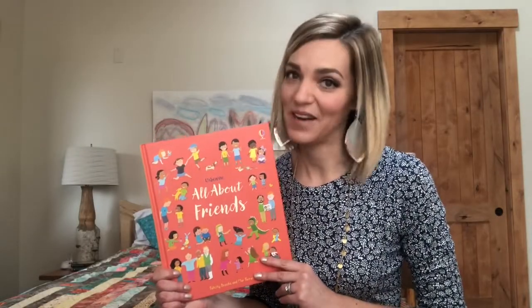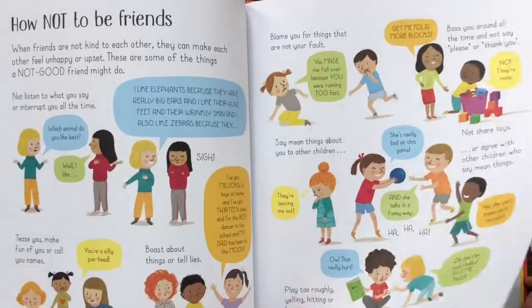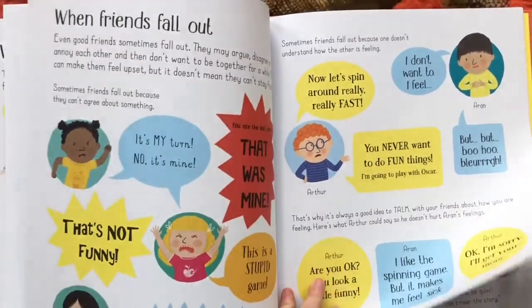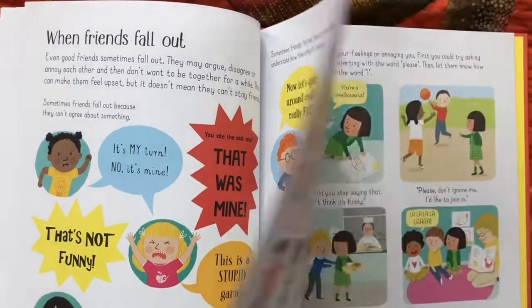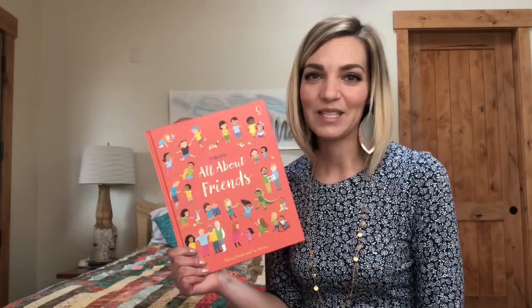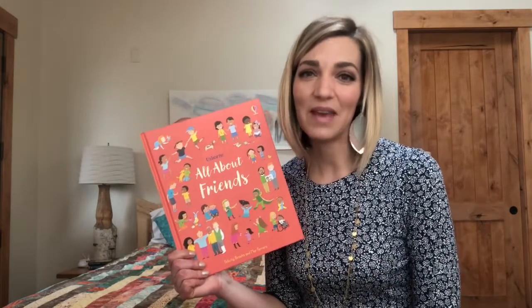Let's talk about friends. Introducing All About Friends. This book explores how friendship can be different but beautiful. It talks about how to make friends, keep friends, and how to fix things between friends when they don't go as planned. There's a bonus section at the back of this book for parents and caregivers that talks about ways you can help your children build and maintain friendships.